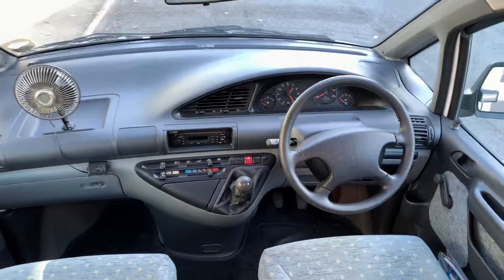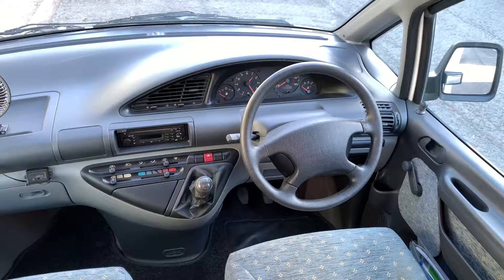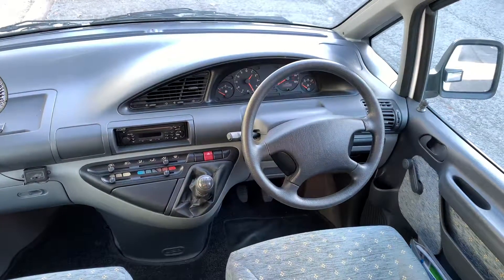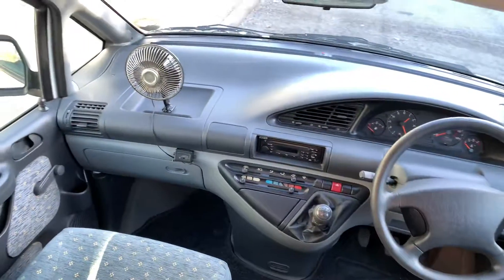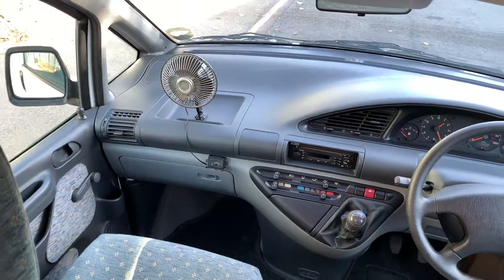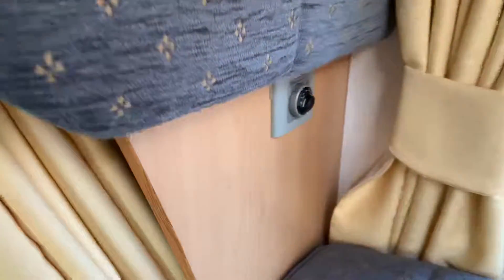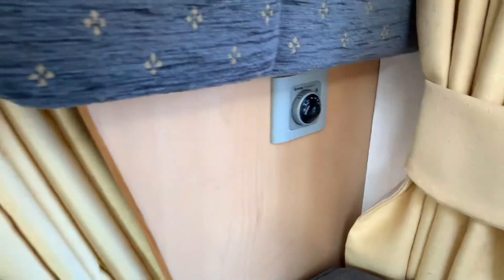As I said, the cab is the Fiat Scudo with a five-speed gearbox on the 2 litre. There's a radio CD player, and the last customer put a fan on the dashboard. This is a two-berth motorhome. There are truma heating controls just behind the cab.